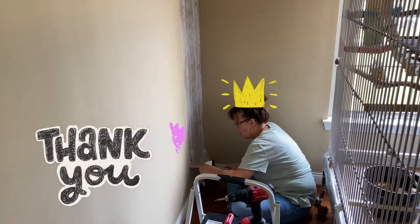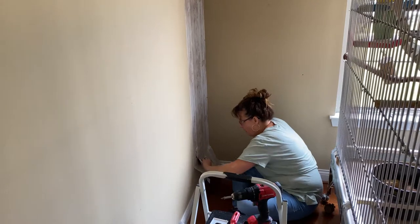When you have good friends that help you beautify your bird room. Isn't that nice?